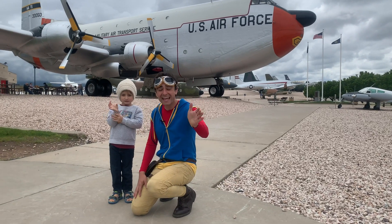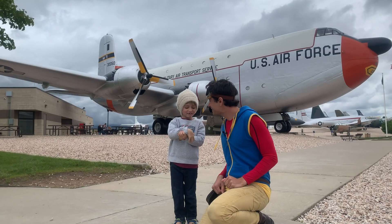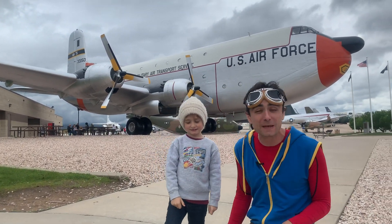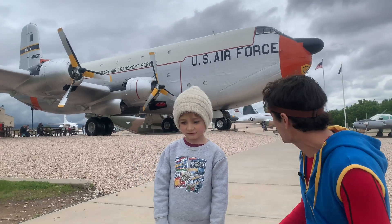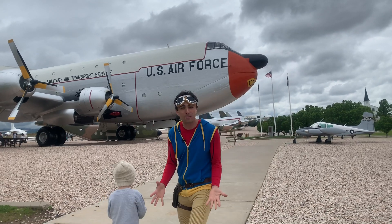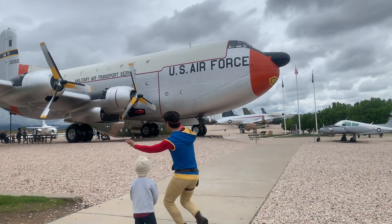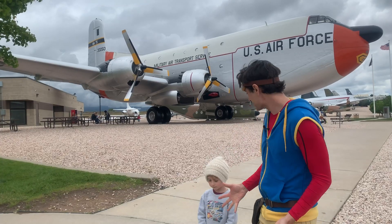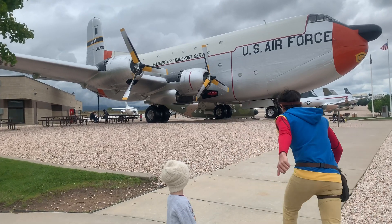Hey kids, it's me, Kit. And we're here at the Hill Aerospace Museum in Ogden, Utah. And look, there are some big airplanes. There are so many airplanes here. There's big, giant airplanes. I want you to see how big this airplane is. Let's go show the kids. Come on.